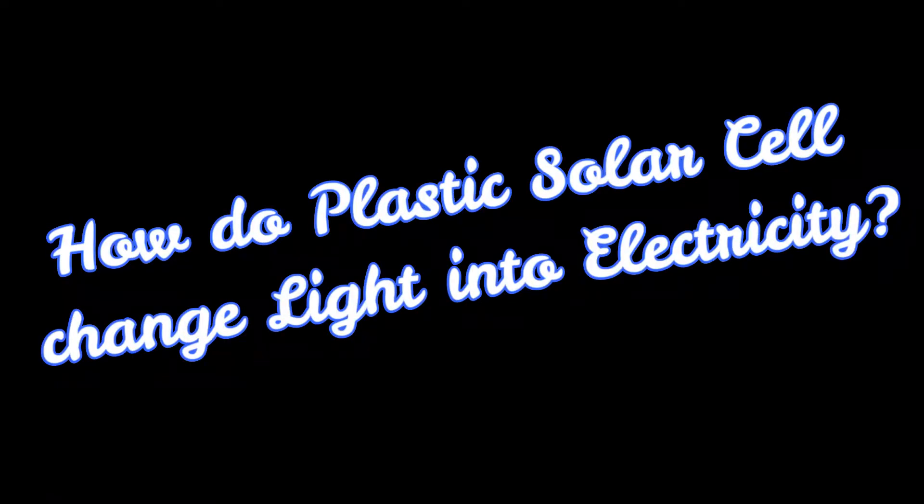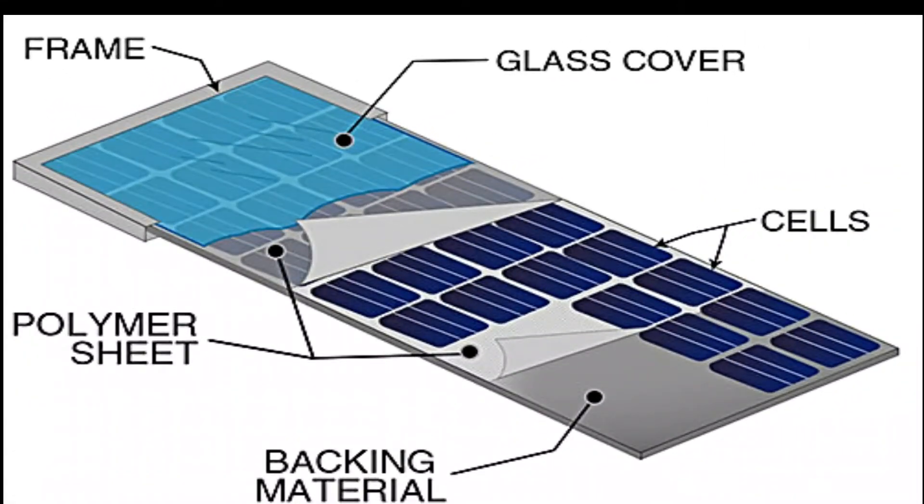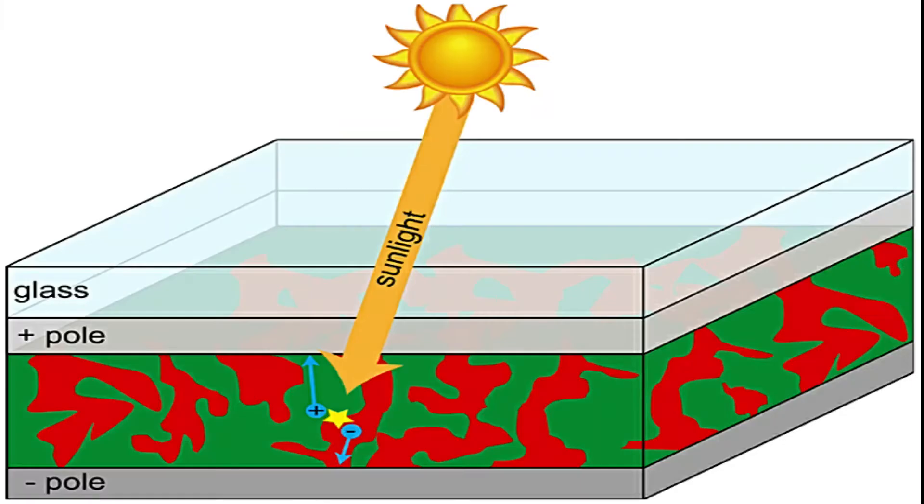How do plastic solar cells change light into electricity? Plastic solar cells consist of a plastic layer on glass or a flexible foil. In the lab, they use glass leads with a transparent electric contact with the positive pole. On top of this contact, they put the most important layer of ink in plastic solar cells. This layer is where sunlight is converted into charge.